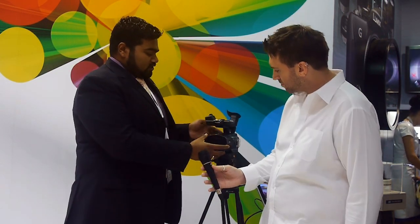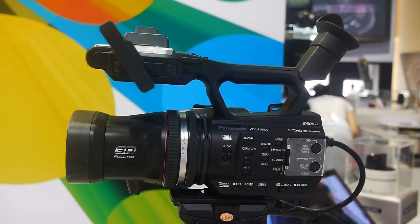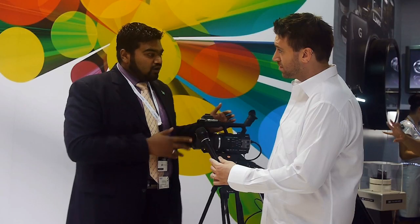What 3D broadcast means is that it's a professional camera, mainly for broadcast events. People can switch it into a mixer and have a live 3D event with the help of this camera. Moreover, it can take 10x optical zoom in 3D and 12x optical zoom in 2D, so it has both 2D and 3D functions.